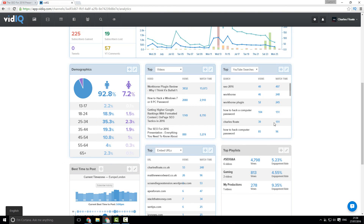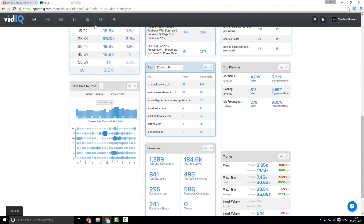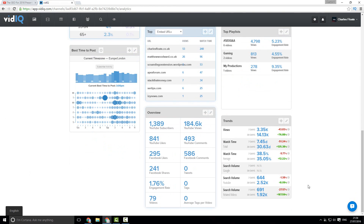You'll see your top videos, the top YouTube searches that got you your views, your top referrals, and the best time to post — which is insanely good, especially for a big channel. It looks at your subscriber activity and then tells you your current best time to post, which would be 3 p.m. — more specifically, 3 p.m. on a Tuesday, Wednesday, or Saturday for me. It also gives me the trends overview so I can see my view count, which is plus 76.88% over the last 30 days.